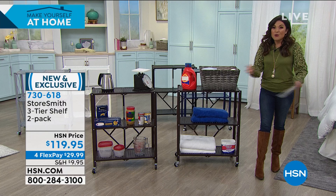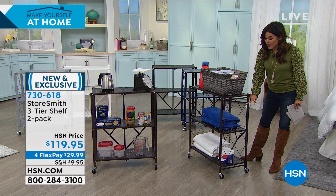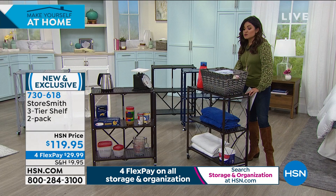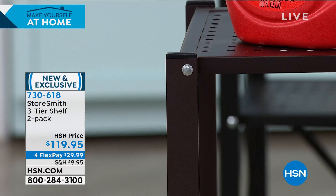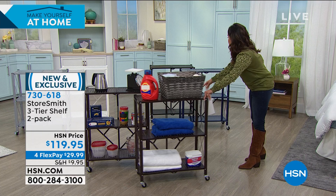You unfold this thing and it's put together and ready to go. There's a really beautiful lattice design on the side for a more designer-friendly look. You have perforations on each shelf — breathable, so you can easily hose or wipe it down. Great for the garage or for planters. You're getting two of these for $119.95. Beautiful colors — here's the bronze, which would look great with dark hardwood floors or bronze finishes around the home. And we have a beautiful navy.